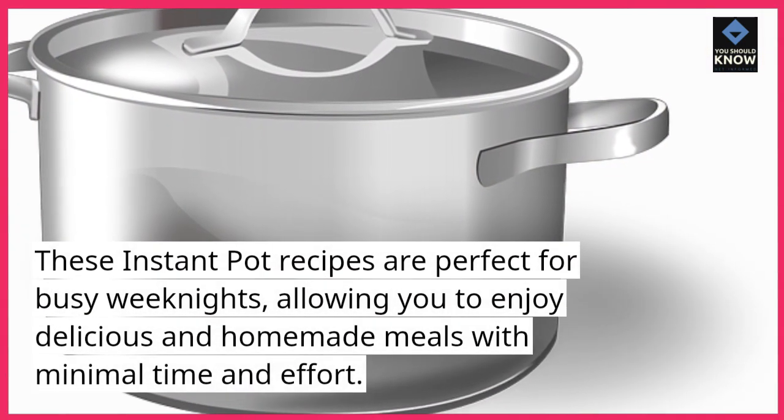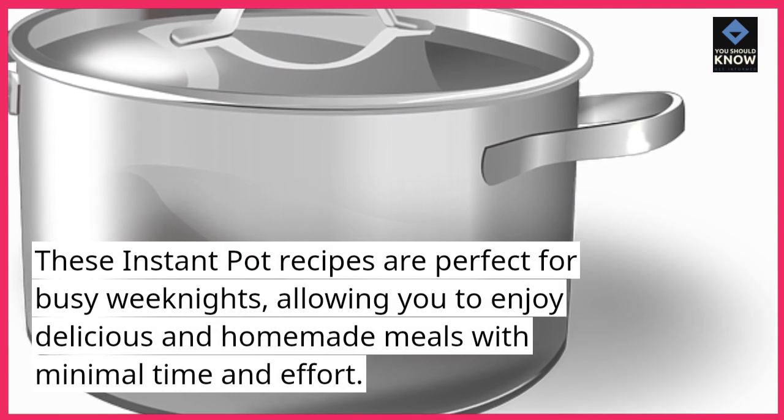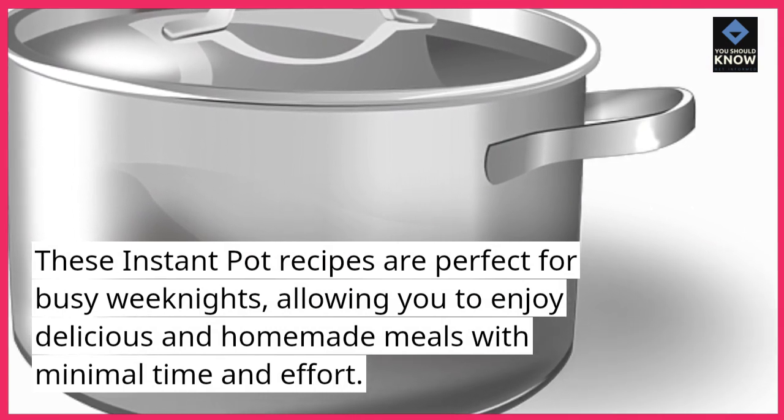These Instant Pot recipes are perfect for busy weeknights, allowing you to enjoy delicious and homemade meals with minimal time and effort.